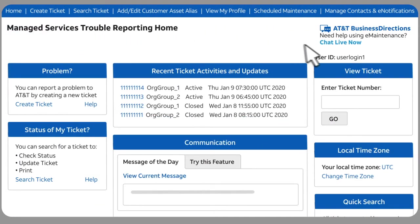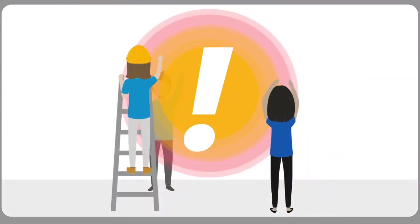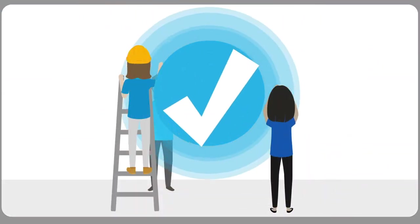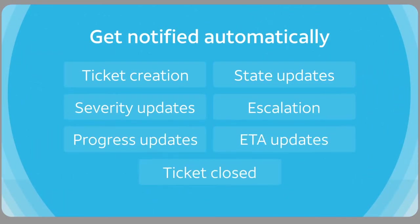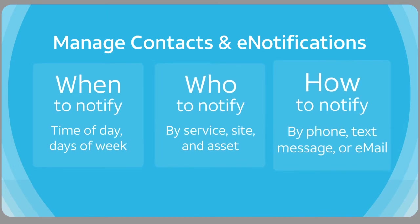Depending on your permissions and services, ChatLive can let you exchange messages with a support agent about your specific network issue. And while we diagnose and fix it, you have a front row seat. You get notified automatically about ticket events like progress updates and severity changes. And with the Manage Contacts and E-Notifications tool, you select when, who, and how to be notified.